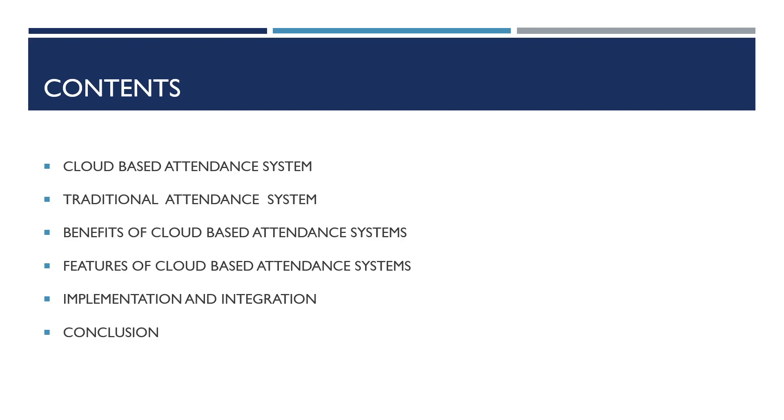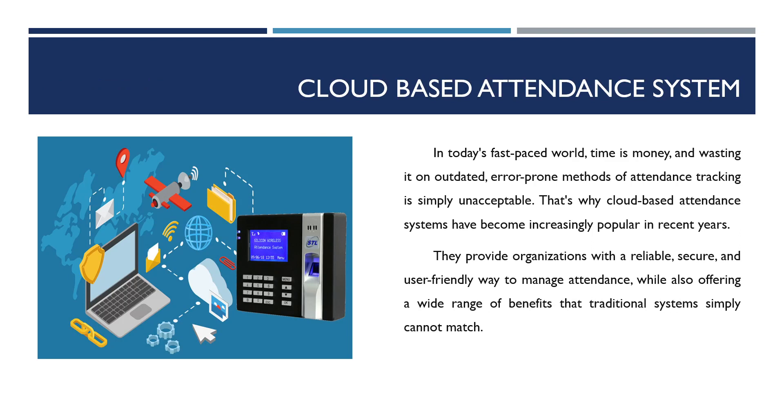Also covered are implementation and integration, and conclusion. Cloud-based attendance system — imagine a world where tracking attendance is not a mundane task but an effortless and efficient process. A world where you can say goodbye to manual processes and hello to accuracy and real-time data. This world exists and it's called a cloud-based attendance system.